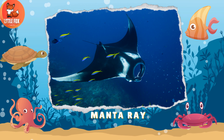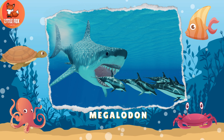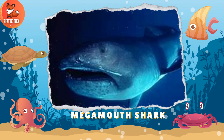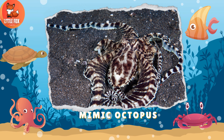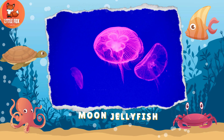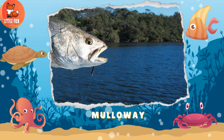Number 76: Manta Ray. Number 77: Megalodon. Number 78: Mega Mouth Shark. Number 79: Mimic Octopus. Number 80: Moon Jellyfish. Number 81: Muloway.